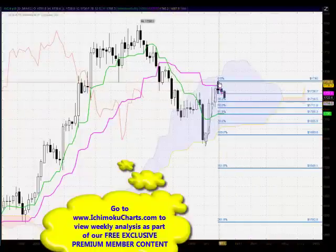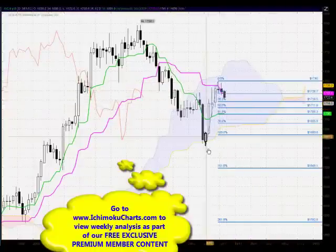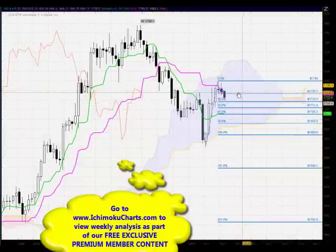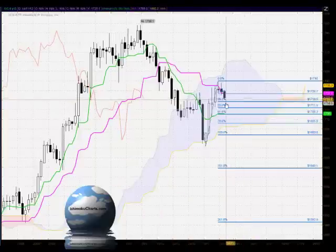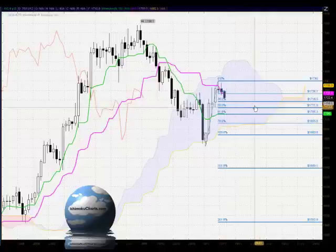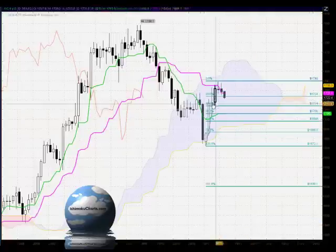Looking at the current Fibonacci extension — examining the relationship of the current first time frame downtrend to the previous time the market was trending down — today we've already seen the market trade down through the 23.6% level, testing towards the 38.2%. For tomorrow, the 38.2% is a level to watch; if buying comes in there, there's potential for a change of trend. The next level below is the 50%, an important level around the 17.11 area.